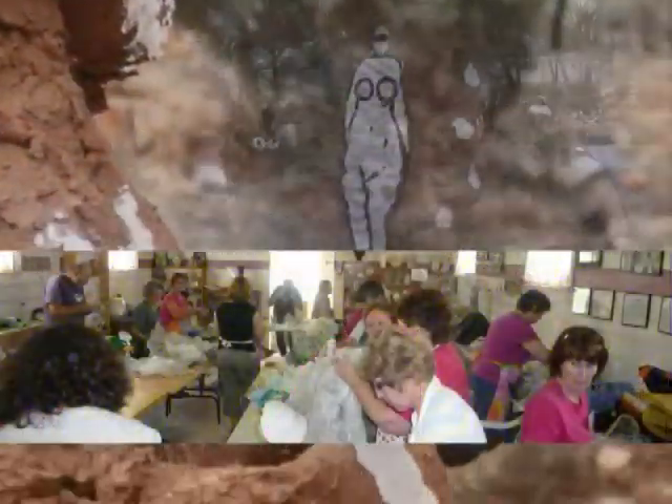Broken Hill has long been known as the Art Centre of regional Australia, with over 30 galleries and about 200 artists based on it. We had something like 300 at our first field day, and we still attract those numbers.